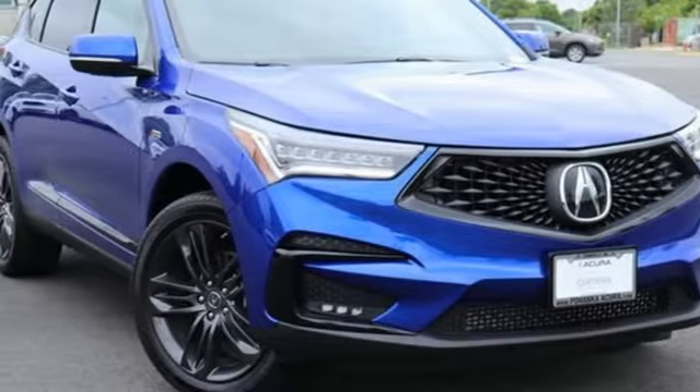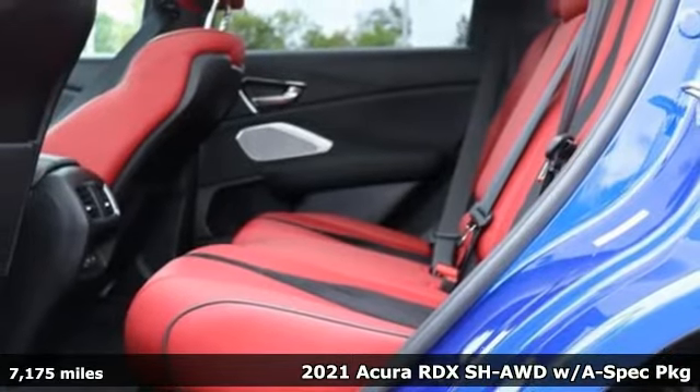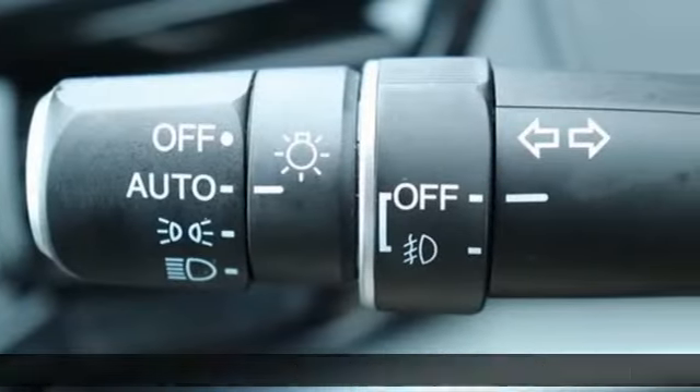It's a 2021 Acura RDX. This RDX provides the room and safety you need with the aggressive styling, power, and efficiency you crave. It comes with great features you love.